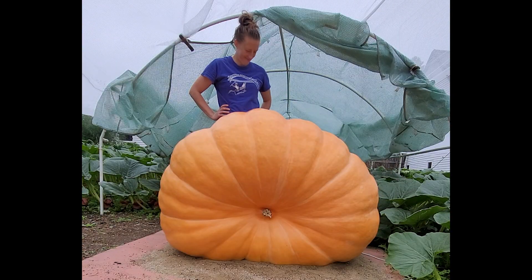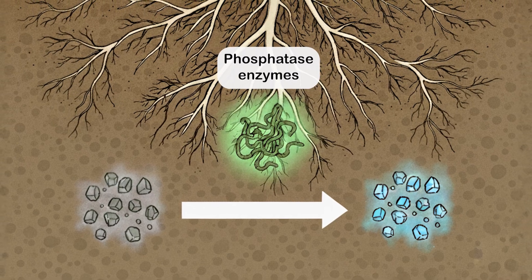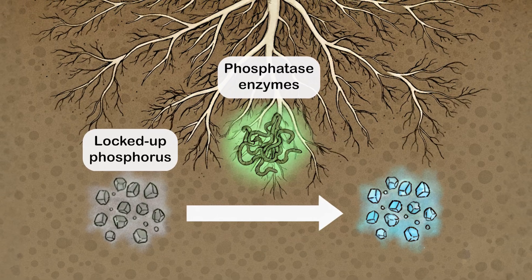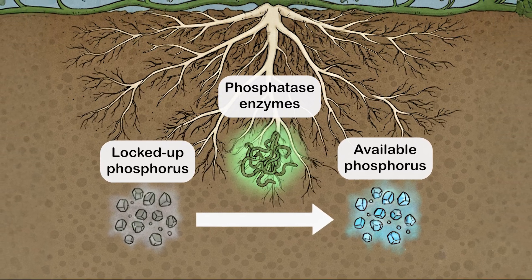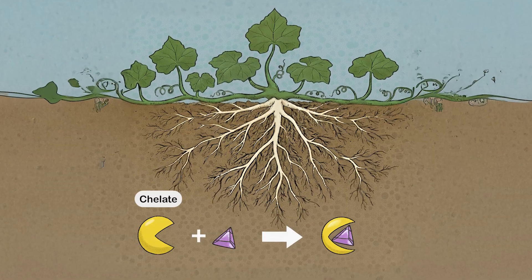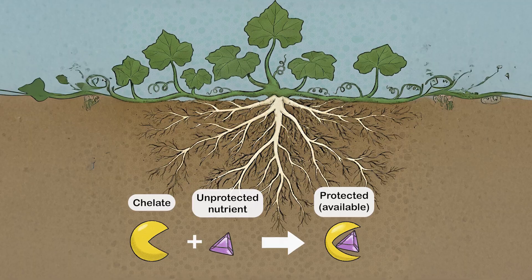Here are some of the amazing things mycorrhizae can do. Mycorrhizae release phosphatase enzymes that convert locked-up phosphorus into a usable form, providing up to 80% of a plant's phosphorus uptake. They also produce chelates — compounds that free up nutrients like calcium, magnesium, zinc, and iron.